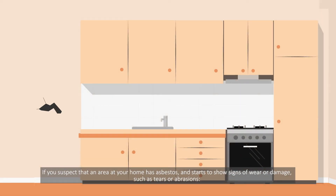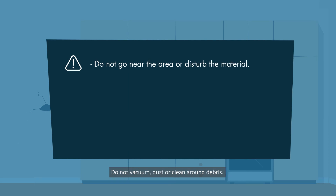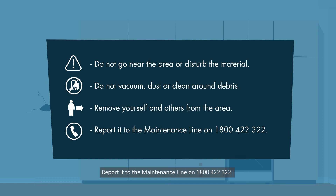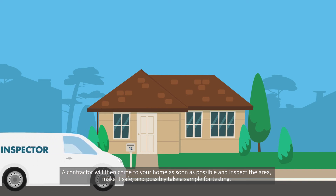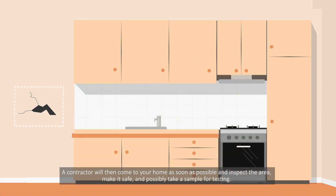If you suspect that an area at your home has asbestos and starts to show signs of wear or damage, such as tears or abrasions, do not go near the area or disturb the material. Do not vacuum, dust or clean around debris. Remove yourself and others from the area. Report it to the maintenance line on 1800 422 322. A contractor will then come to your home as soon as possible and inspect the area, make it safe and possibly take a sample for testing.